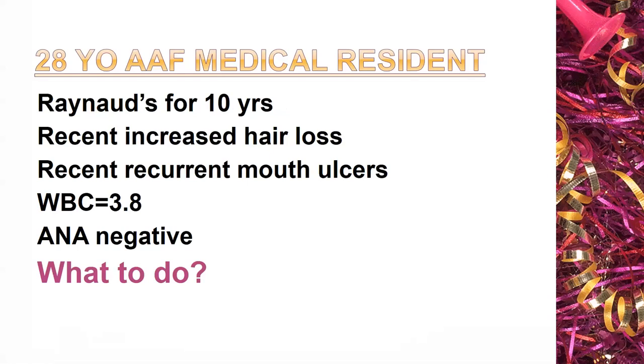A famous rheumatologist once said we must learn to live with uncertainty, and all of us as physicians must do so. ANA test interpretation is going to involve some uncertainty. So what do you do with this individual? Does she have lupus? The answer is: I don't know, and you won't know either. You'll do a thorough history, thorough examination, get a urine test, get some other tests, and you may still not know. Then it becomes a careful patient discussion about uncertainty and the need for follow-up in 6 to 12 months.